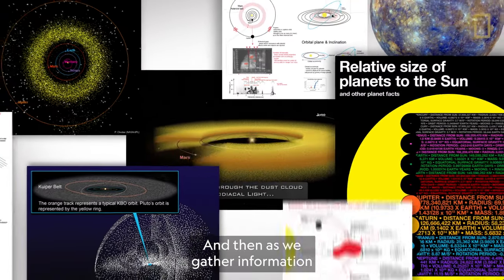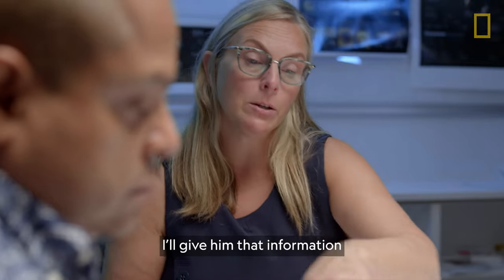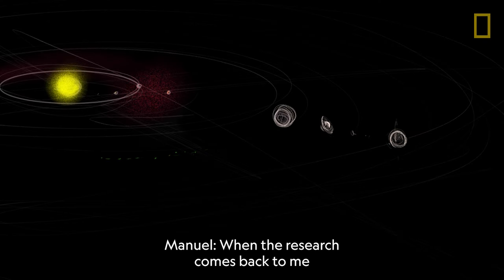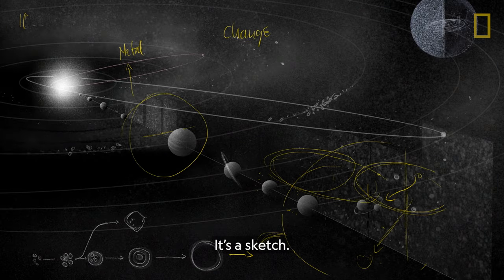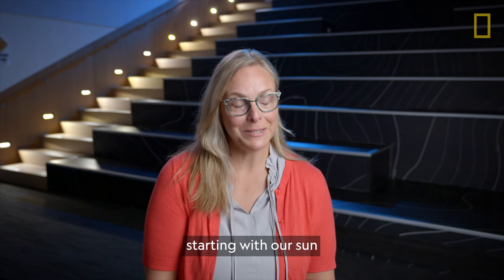As we gathered information and formed things up, I give him that information and he brings it to life on the page. When the research comes back to me, I start to analyze it and make a first draft — it's a sketch. The main structures that make up the solar system, of course, starting with our sun.